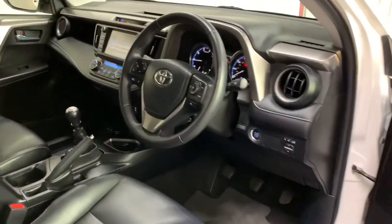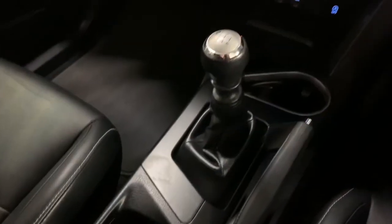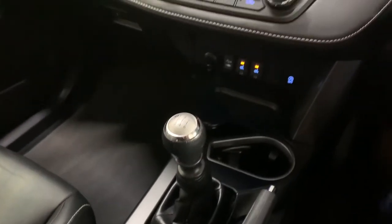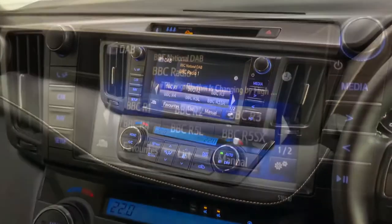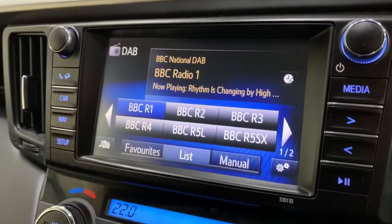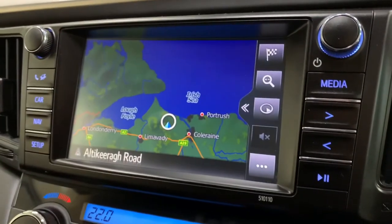Our lights and wipers are automatic, and we have a leather trimmed white stitched dashboard with dual zone climate control and a brilliant multimedia system with DAB digital radio, Bluetooth hands free for calls and audio streaming, as well as a full colour sat nav.